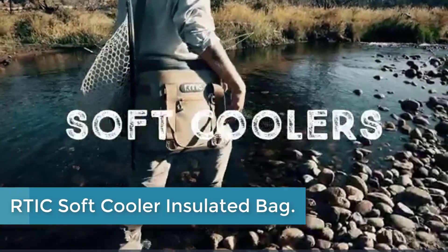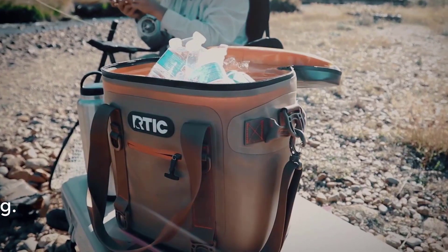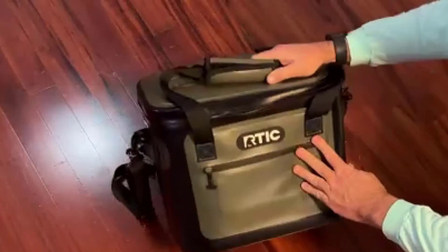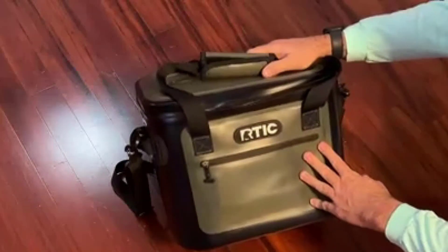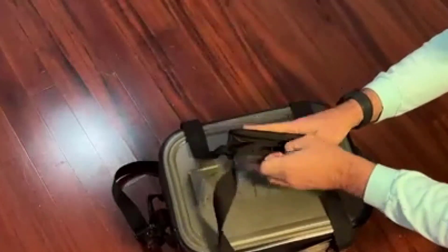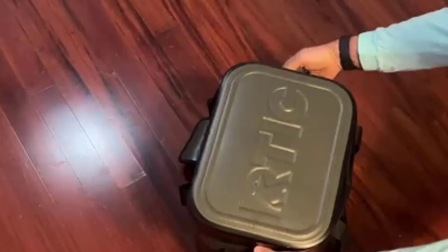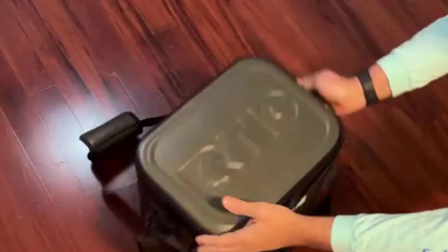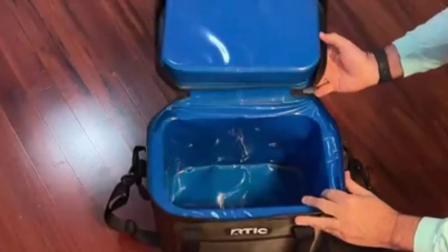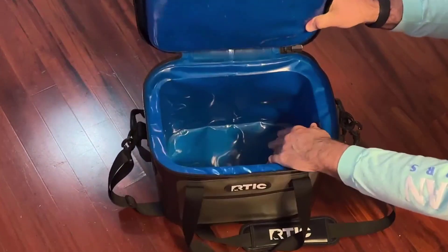Finally, at number 1: the RTIC Soft Cooler Insulated Bag. The RTIC Soft Cooler Insulated Bag is the perfect companion for your outdoor adventures. Whether you're going for a beach day, picnic, camping trip, or even a road trip, this portable ice chest has got you covered. With its leak-proof design and sturdy zipper closure, you can trust that your drinks and beverages will stay cool and secure. The bag's insulation keeps your items cold for hours, ensuring refreshing enjoyment wherever you go. Its spacious interior provides ample room for your lunch and snacks, while the convenient carry handles make it easy to transport. Don't settle for warm drinks and spoiled food when you can rely on the RTIC Soft Cooler to keep everything chilled and fresh.